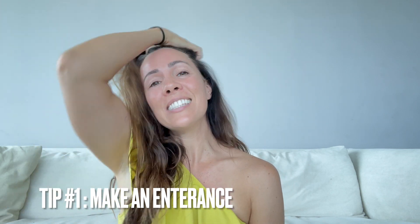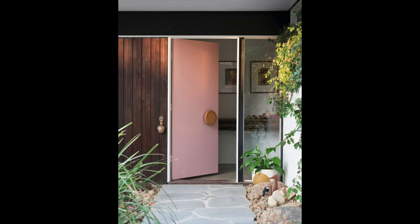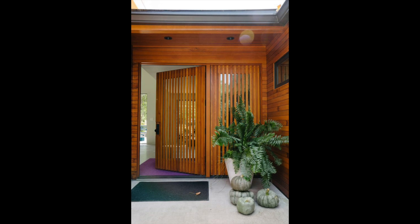Your front door is a fabulous way to show off your style and it's an easy update on a budget. Tip number one is to make an entrance. A colorful front door is a gorgeous way to make your house stand out from the crowd and it's budget friendly because you can paint it yourself. I'd also suggest adding plants around your front door to make it very welcoming for your guests.